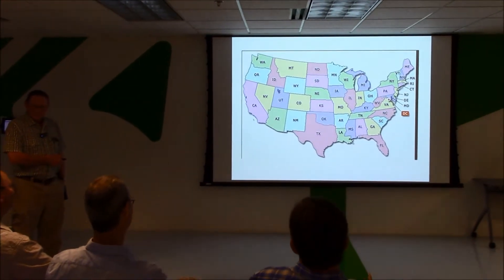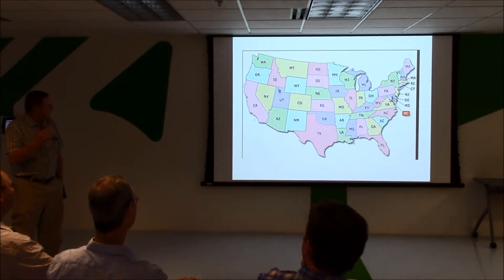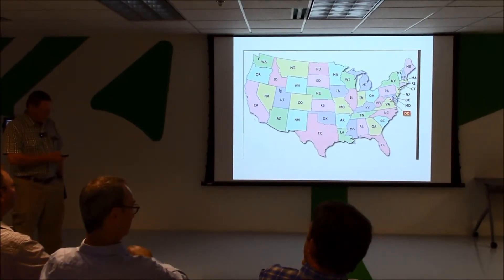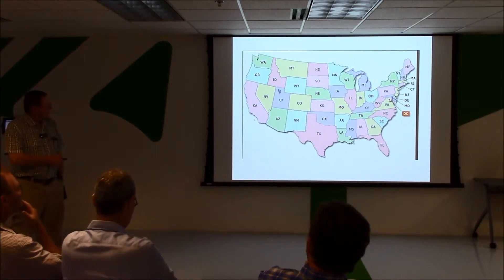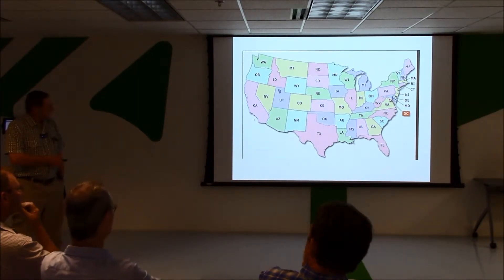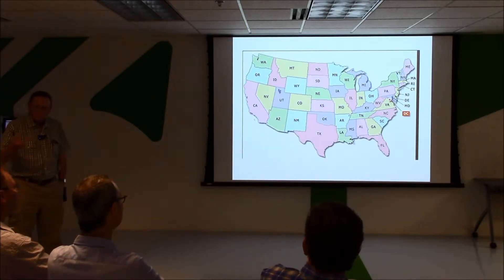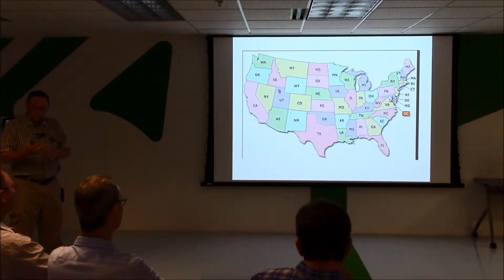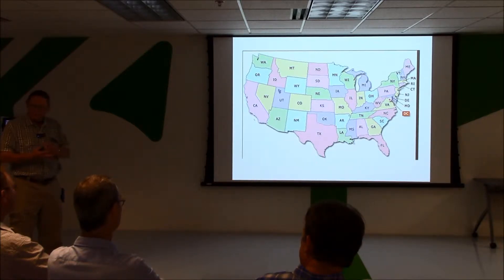Right here we are in North Carolina. To give you a thumbnail sketch of agriculture in the U.S., basically from Virginia down through about this area — that's the southeastern U.S. — we call it very diversified agriculture. A lot of row crops, the grains, cotton, peanuts, a fair amount of livestock, particularly poultry. In North Carolina there's a lot of swine, a lot of vegetable crops. So it's very diverse.